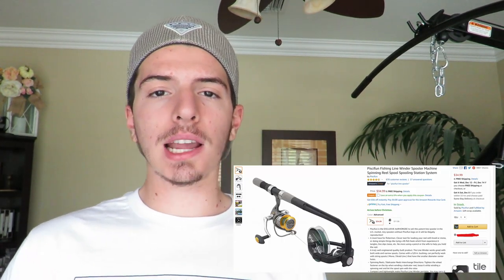The next product I want to talk about is a line spooler made by a company called Pissifun. It allows you to spool your line by yourself with very little trouble. If you're an angler or know one, you'd know how difficult it is to spool rods solo without any kind of tool. The way I currently do it involves sticking a pencil through the line spool and balancing it on a chair — obviously a really awkward setup. Investing in a dedicated line spooler to avoid that mess is something I think is genuinely beneficial.